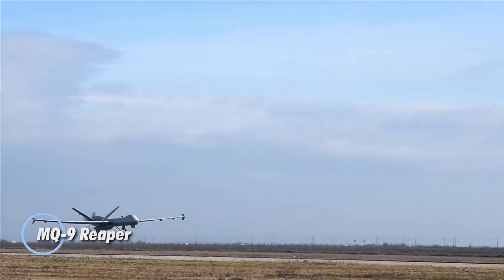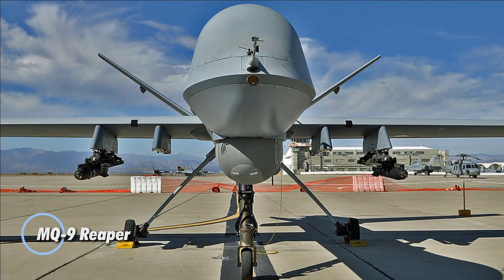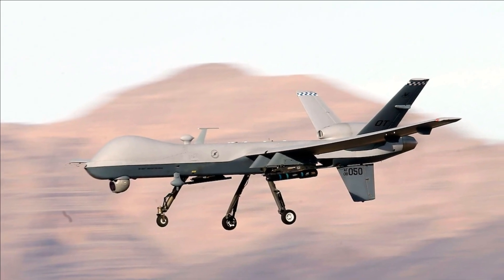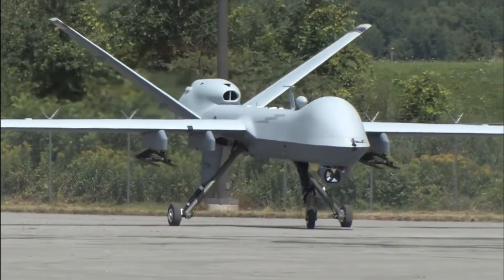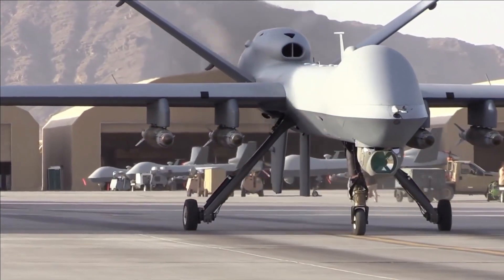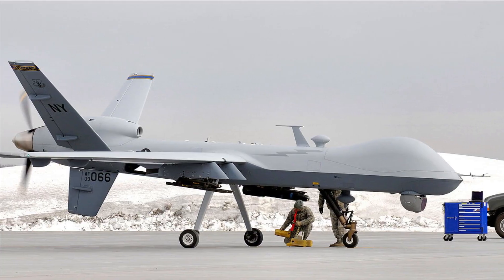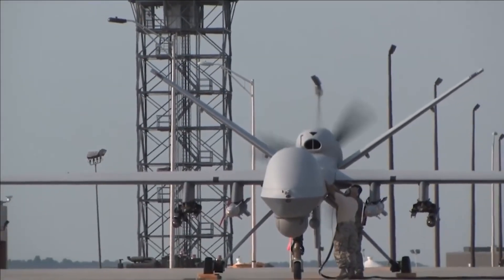The MQ-9 Reaper is one of the most formidable unmanned aircraft in modern military operations. Designed by General Atomics, this high-altitude, long-endurance drone can fly for over 27 hours at altitudes reaching 50,000 feet. It's built for both surveillance and combat, carrying an arsenal that includes Hellfire missiles and laser-guided bombs. Its advanced sensors and real-time targeting systems make it a powerful asset for tracking and eliminating threats with pinpoint accuracy.